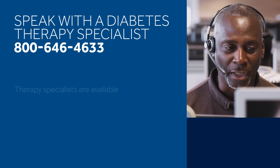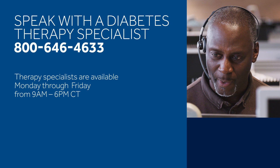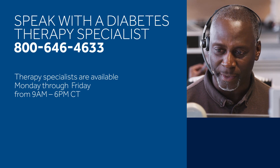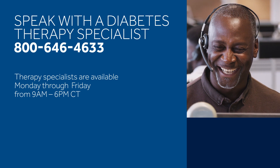If you are ready to talk with a diabetes therapy specialist about if this option is right for your family, give us a call at 800-646-4633.